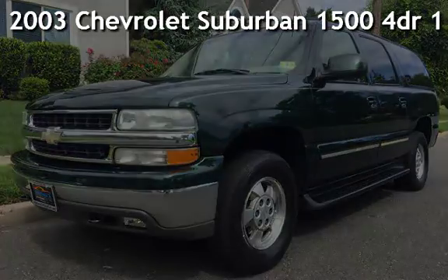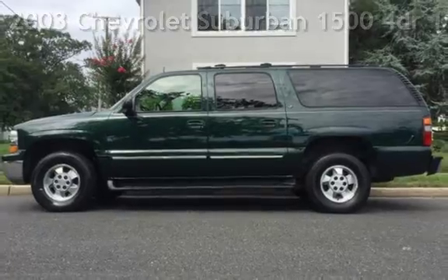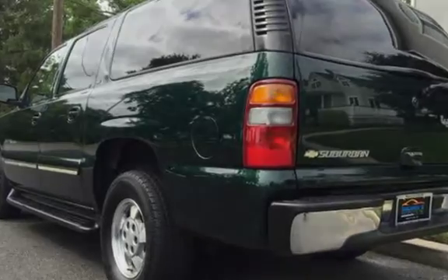Presenting a pre-owned 2003 Chevrolet Suburban 1500. This 4-door SUV has an 8-cylinder, 5-liter V8 engine, with 4-wheel drive and an automatic transmission.